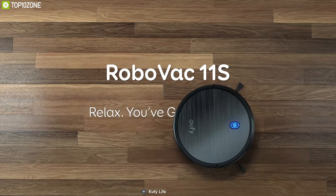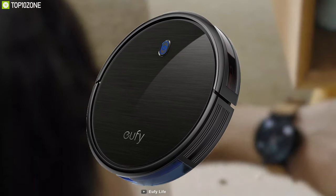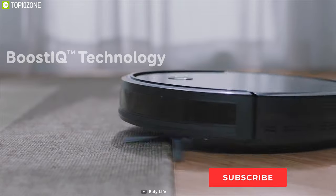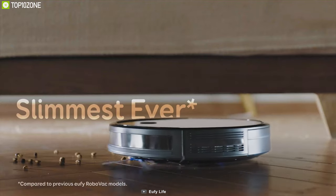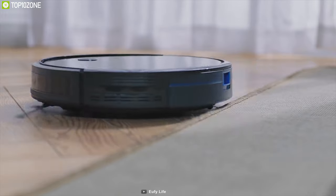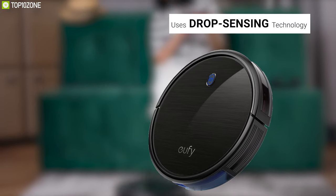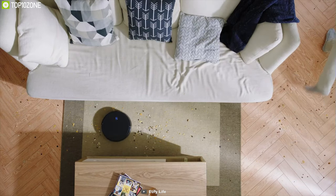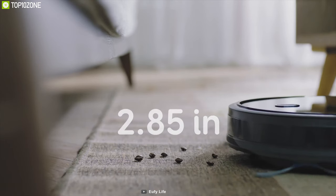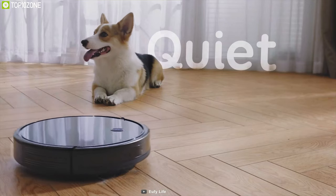The Eufy Boost IQ RoboVac 11S is a smart robotic vacuum cleaner with an abundance of speed, precision, and versatility that will clean your home efficiently. Designed with Boost IQ technology and equipped with 1300 pascal of suction power, this robotic vacuum cleaner has large wheels that can roll over carpets, climb over door ledges, and suck up visible dirt and dust. The RoboVac uses drop-sensing technology to avoid falling downstairs and off ledges. Its multiple cleaning modes and preset vacuuming timer ensure effortless thorough vacuuming. Constructed with a slim 2.85-inch body, it packs a 2600 mAh battery that vacuums for up to 100 minutes on a single charge.